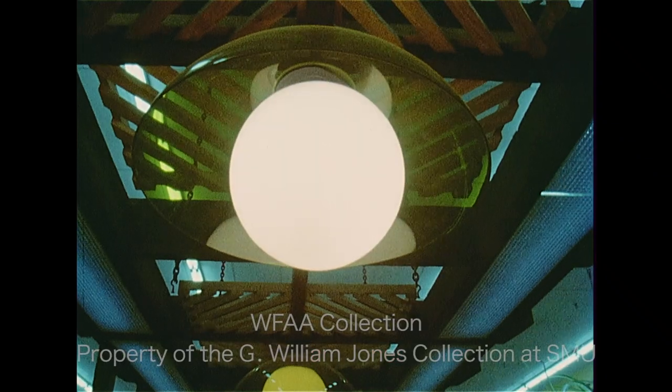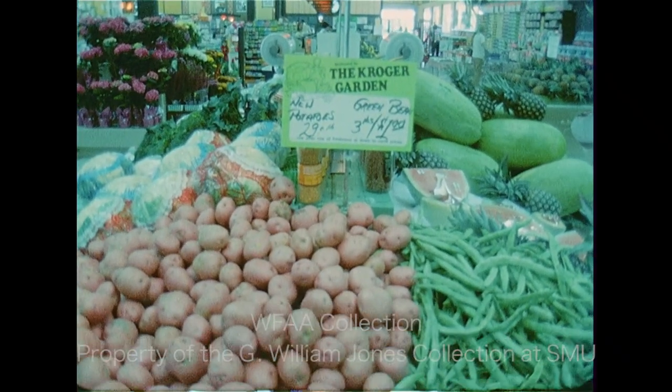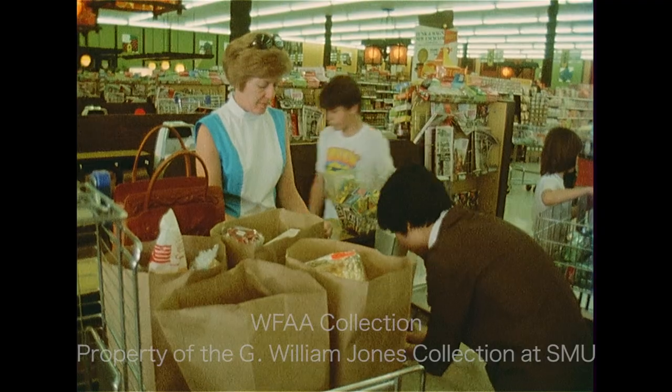Some chains have made other energy cuts. They've reduced lighting in refrigeration cases, they're reducing the number of lights in the store as a whole, and they're moving to eliminate upright cases.